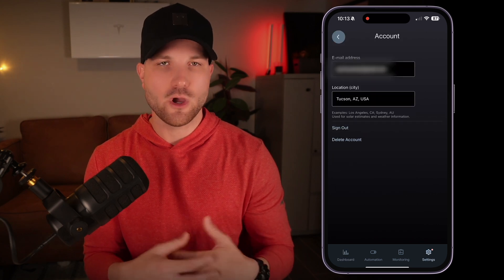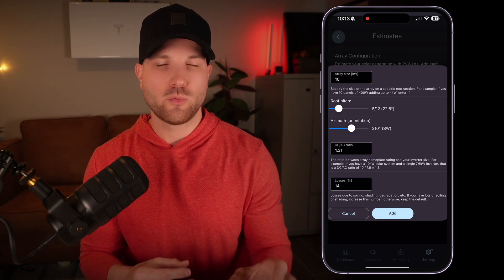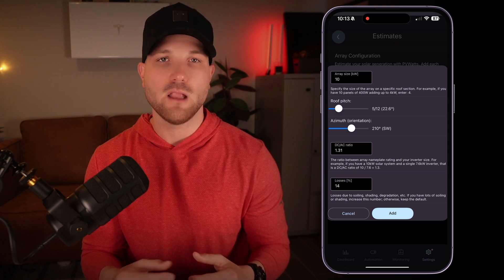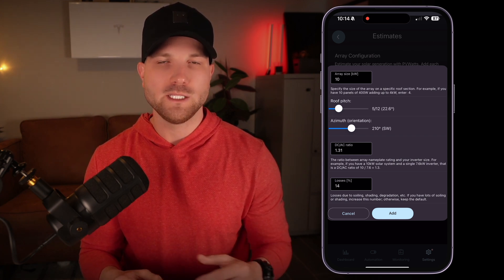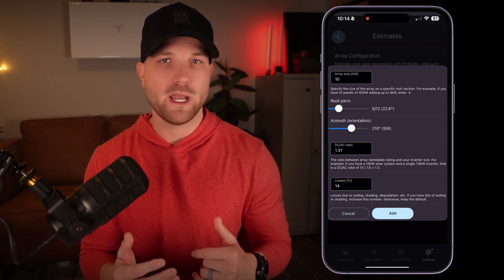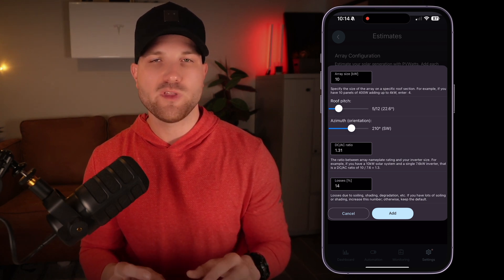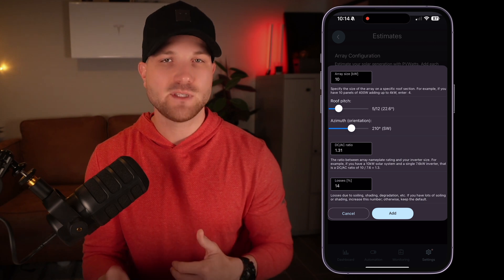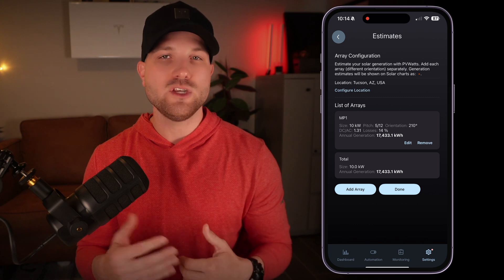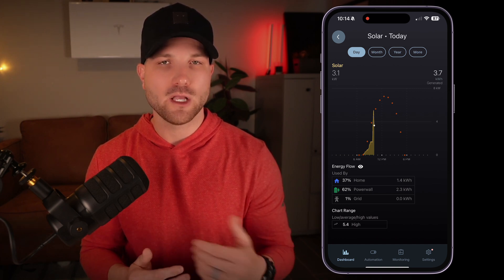To set this up, go to settings in NetZero. First, go to account and make sure your location is set — city and state. Then back out and go into solar estimates and set up your array details. You'll want to add your array, system size, panel orientation, DC to AC sizing, and losses. My system is a 10 kilowatt DC with 25 panels at 400 watts each, on a roof with around a 22 degree pitch, oriented Southwest at 210 degrees, with a 7.6 kilowatt AC inverter — giving around a 1.31 DC to AC ratio. For most of you with a Powerwall 3 system, your inverter size is 11.5 kilowatts AC; if you have multiple Powerwall 3s, multiply by the number of units. Once completed, hit add and then done. You should see the red dots on your solar generation graphs. If it's way off, you likely messed something up — leave a comment below and we can figure it out together.